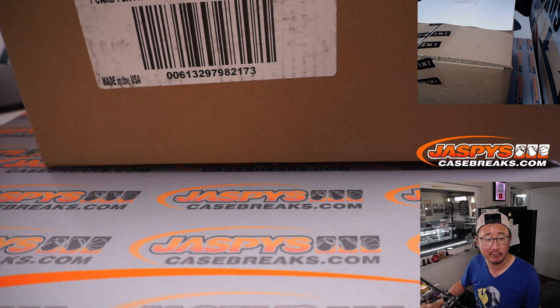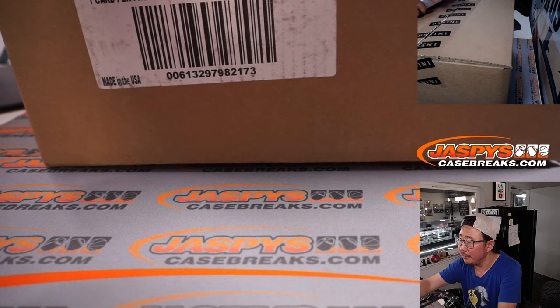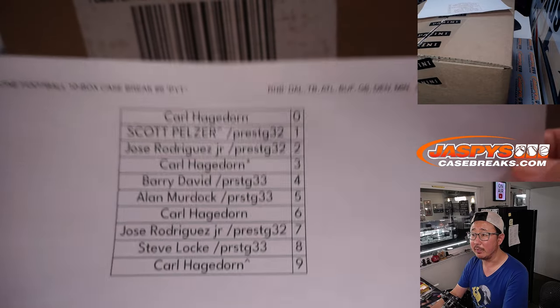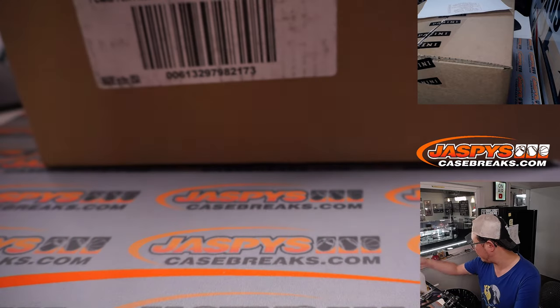Did I post both number block videos? I did. Good job, Joe. No, I didn't. Bad job, Joe. I forgot to post that — I'll just do that later. Anyway, big thanks to this group right here for getting into this number block.